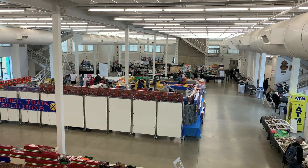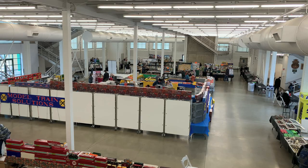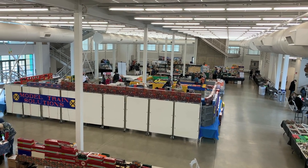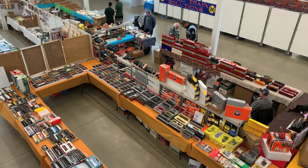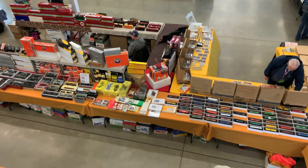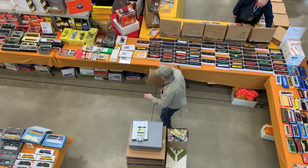The funnest thing about these national shows is the dealers. There's the usual train show stuff, but you run into dealers that you typically don't see, and a lot of their products that you don't see. Look at the treasure — I wanted to get down there and go through everything, and we did — just about everything.